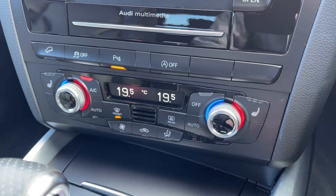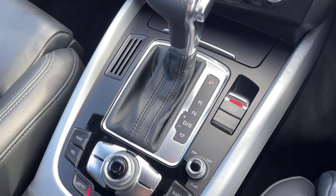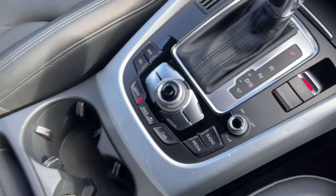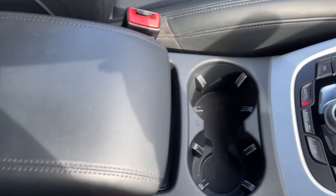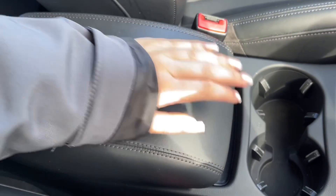You've then got your dual zone climate controls and the buttons for your heated front seats. You'll then find the automatic gear selector and the electric parking brake, in addition to all of your media controls, and then you've got plenty of storage throughout the centre console with the cup holders and the armrest which opens up like so.